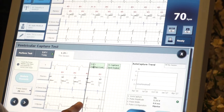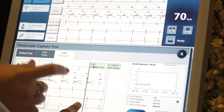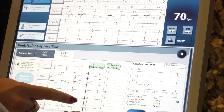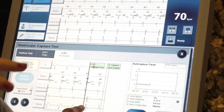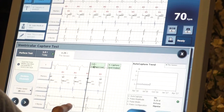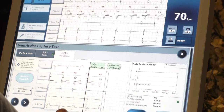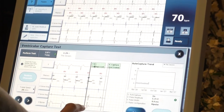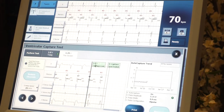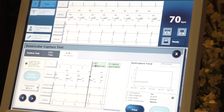1.25 volts was the minimum voltage that captured the heart muscle. Once we got to 1 volt, it went back to its normal QRS rhythm. So the threshold is the minimum amount that works. If 1 volt is your minimum, you set it higher than that — I like to do at least 2 to 1. Unless you have auto-capture on, then it'll automatically change the output for you.